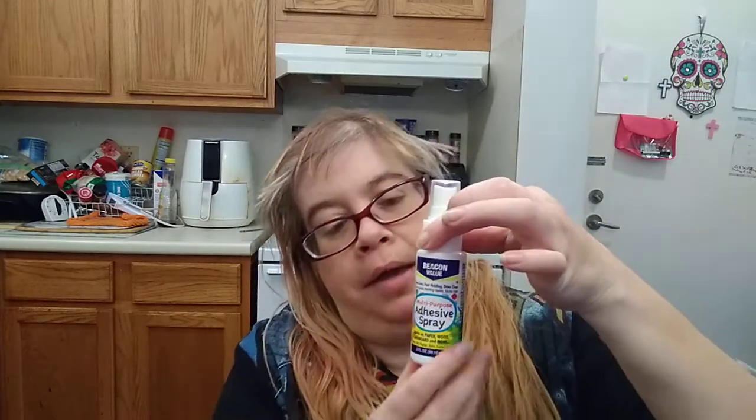I had to get two different glues. I picked up the Beacon Value non-toxic, fast-holding, dry-clear multi-purpose adhesive spray — works on paper, wood, cardboard, and more. I needed that for my plastic canvas projects. I also got Craft a Square craft glue, by Greenbrier.